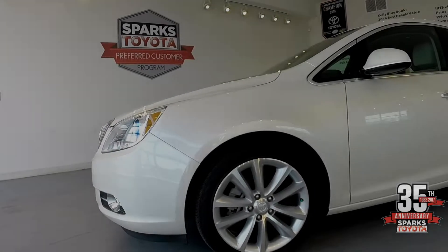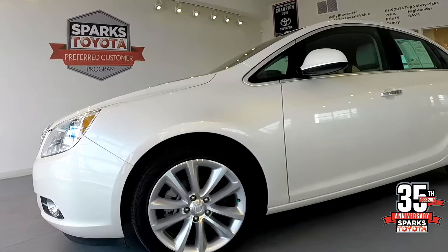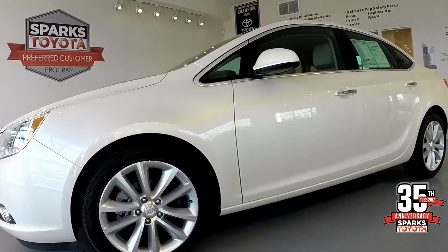This 2014 Buick Verano is a gorgeous white with just over 12,000 miles. It's a certified pre-owned vehicle which includes a 160-point inspection along with a seven-year, 100,000-mile limited warranty.